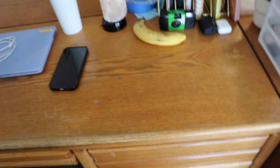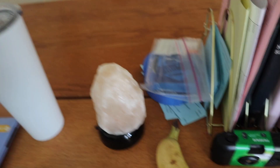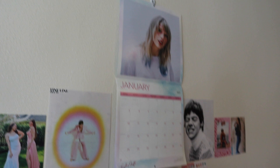On top of my desk I have this little salt lamp from Target, some tape, my banana that I'm going to have for breakfast, and this coffee cup from Target — it's incredible. I have a picture of me and my sister. On the wall I have this Taylor Swift calendar and some prints — these are from the Watermelon Sugar music video, and one my friend Reese made for me.